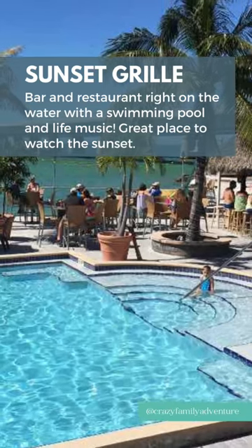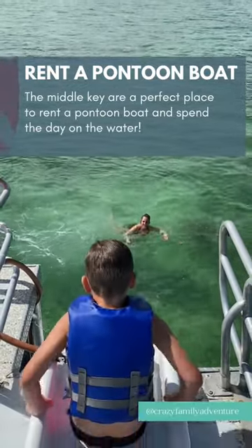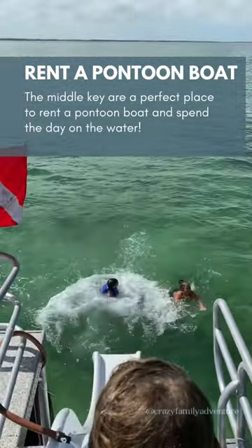After that, head to Sunset Grill, a bar and restaurant with a pool on the water. And rent a pontoon boat — we had a lot of fun doing that.